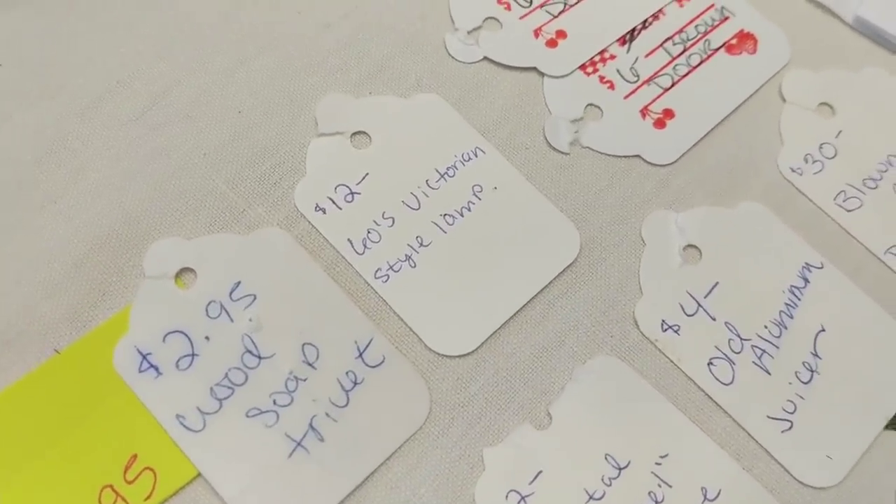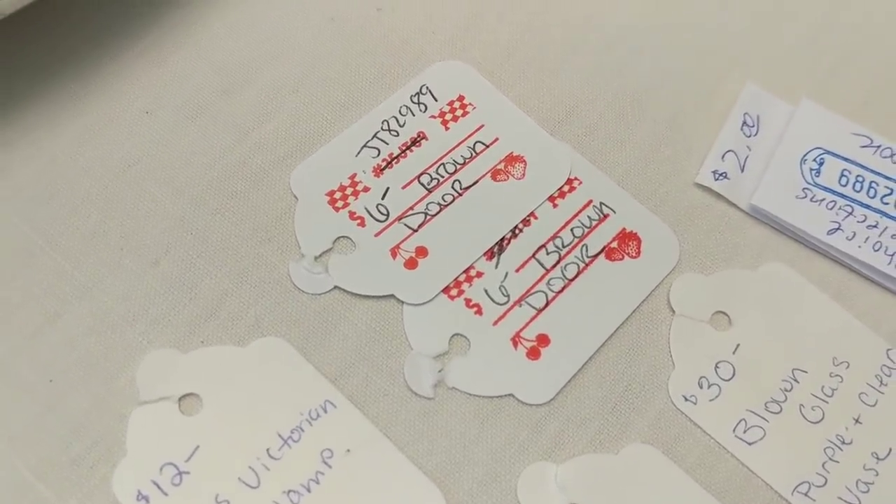I sold a 1960s Victorian-style era lamp for $12. There are also two of my retro 1950s tags in this batch, but that's just because those were the tags I had with me at the time. I sold some brown cabinet doors — $6 each. Those were doors from a brown cabinet I picked up somewhere. Doors on antique booth items really get in the way, so I pulled them off and eventually priced them.